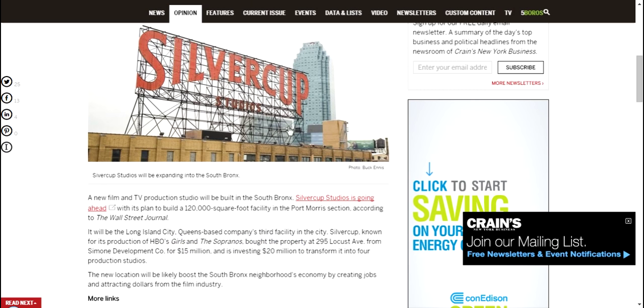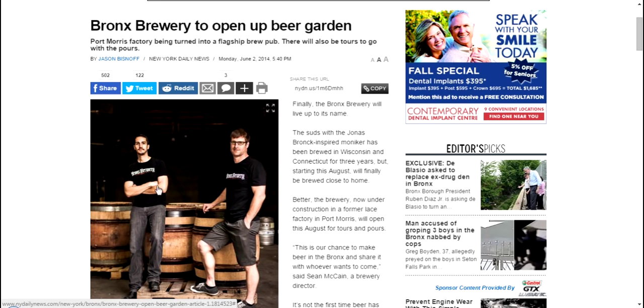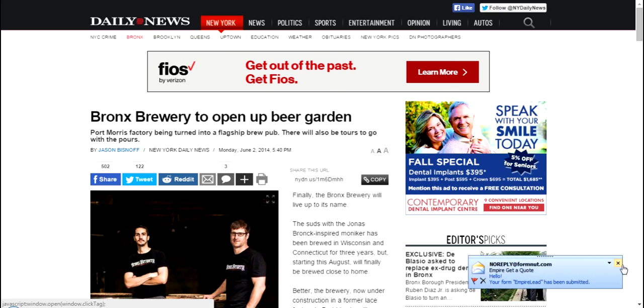They just bought a $15 million space in Port Morris and are investing an additional $20 million to transform it into four production studios — a $35 million project heading right to Port Morris. This is of course going to create many, many jobs in the film industry. We also have some entrepreneurial people here: Bronx Brewery is opening up a beer garden, just one of many local investors in the area.